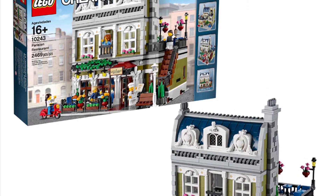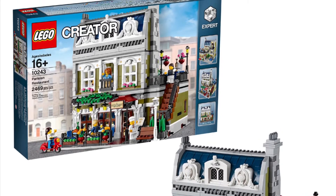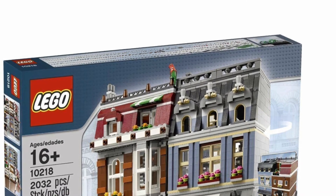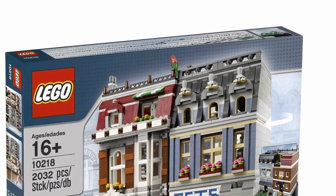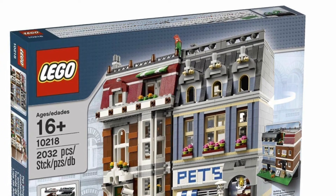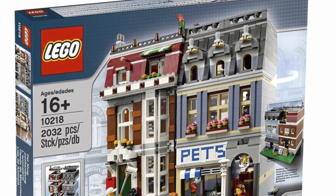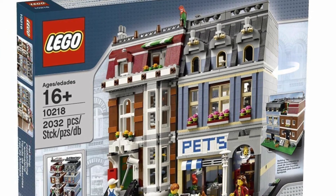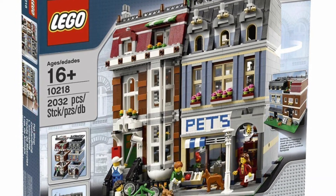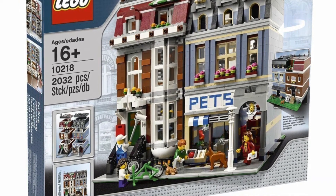The next one, I think a lot of people know about it — it is the Pet Shop, set 10218. I really remember this because of the pet sign right there. I'm not sure what the building next to it is — maybe an apartment — but I really remember that little sign, and this is an overall really cool set.